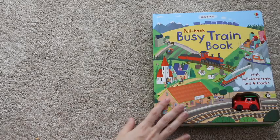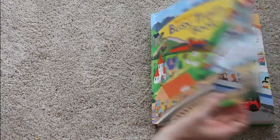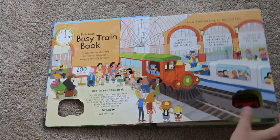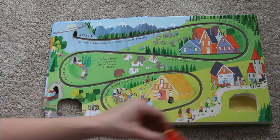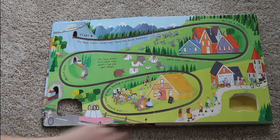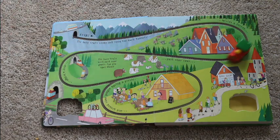Usborne has a variety of pull-back and wind-up stories. There is a ladybug one, a tractor one, and a bunch of others. There's a little bit of a story that goes along with it, and you can see the story continues along the tracks. You take the train, flip it back, put it on the track, and off it goes!